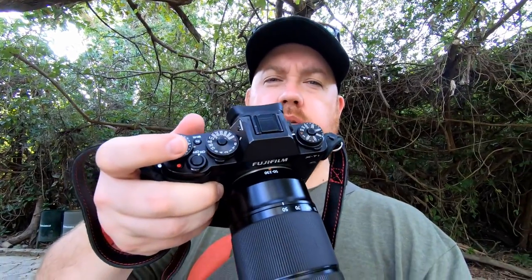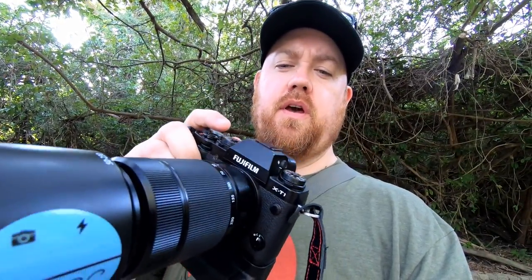This X-T1 was in pretty rough shape when I found it. It was missing the eye cup, it's pretty worn, and the hump at the top definitely shows some wear. It was missing the little rubber flap on the bottom that protects the contacts for the battery grip. So it was actually really, really inexpensive — just a couple hundred Canadian dollars. But the sensor was clean and the shutter speed seemed fine.